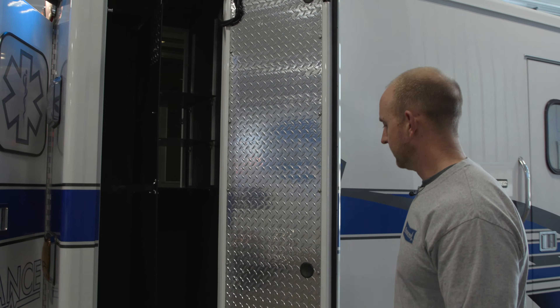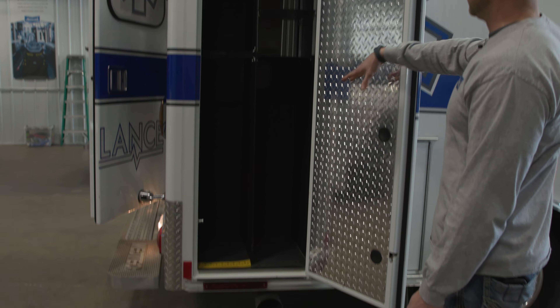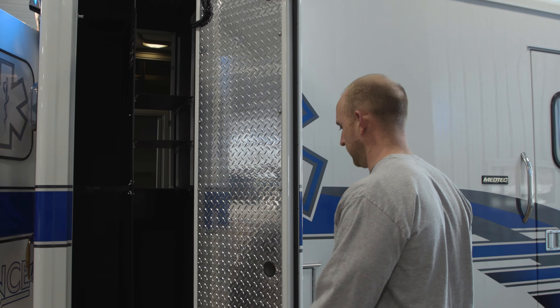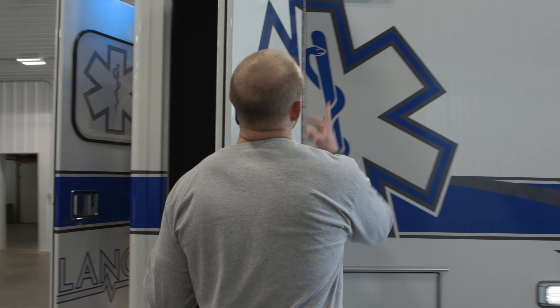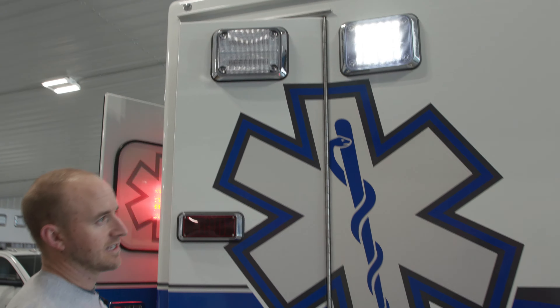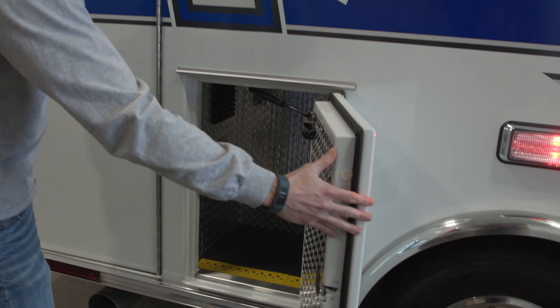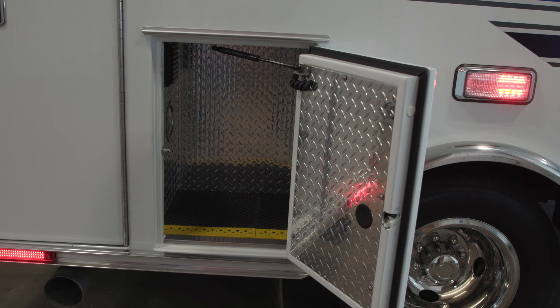Real nice big curbside backboard compartment. Like I said, it has room for a stair chair down below, backboard storage, and then also your shelves with the inside-out access for cervical collars or whatever you want to put in there. Got nice LED scene lights on both sides also. Good size storage for the R2 there.